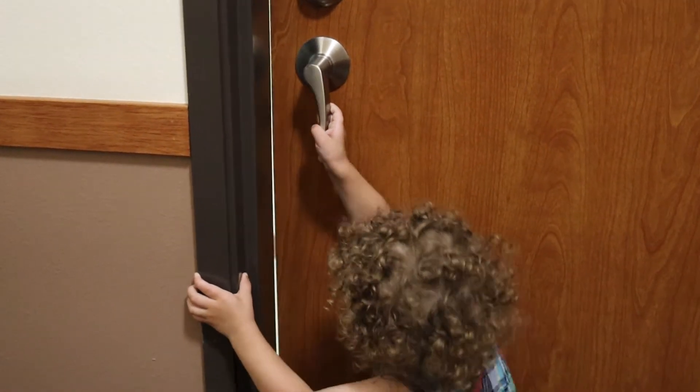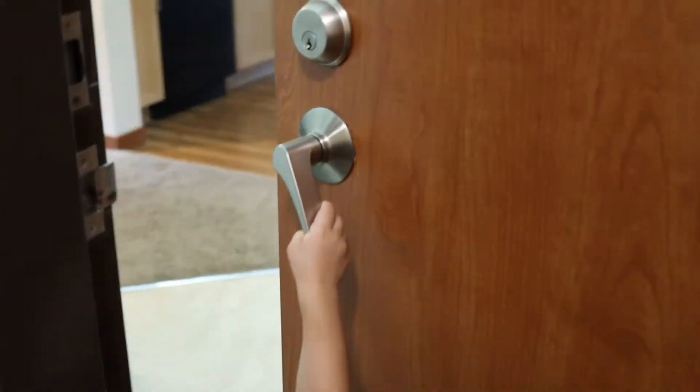Gideon, you want to go open up the door? Welcome. We are hopefully moving in a few months. I figured it's time to do an apartment tour, so let's go in.